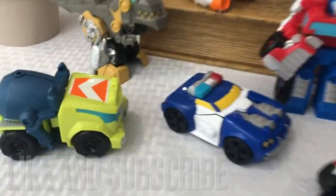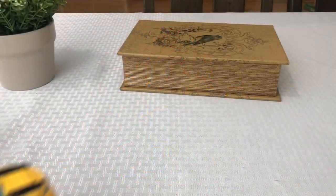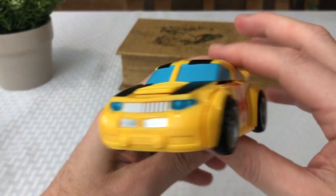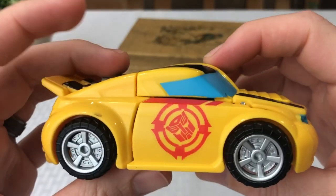Comment below and let's get started. I have a lot of these. We will start out with number five and do the countdown to my number one favorite Transformers Rescue Bots One-Step Toys. So here we go.